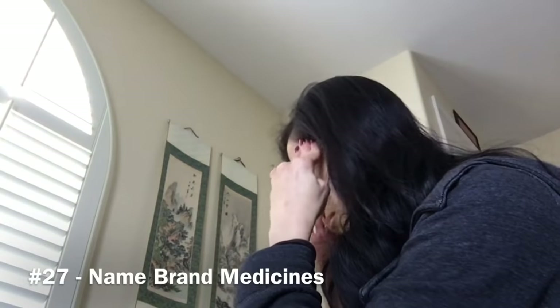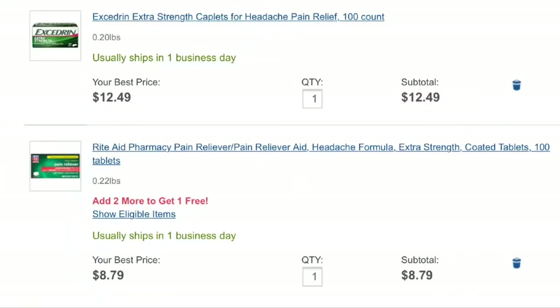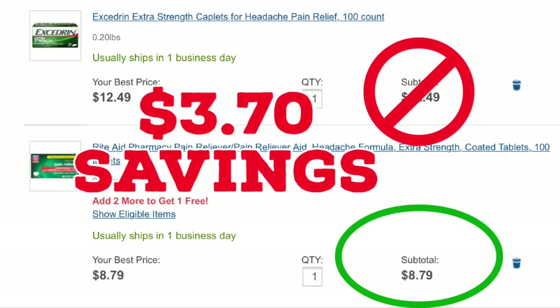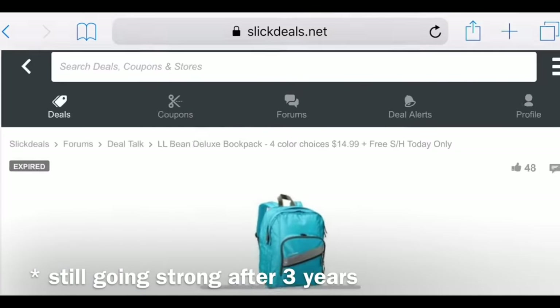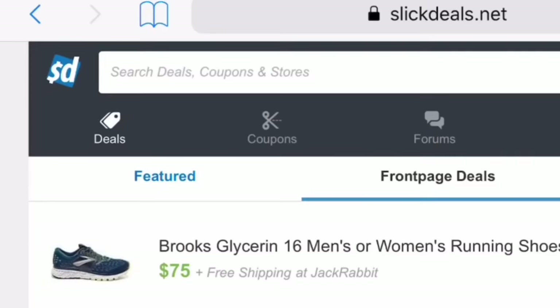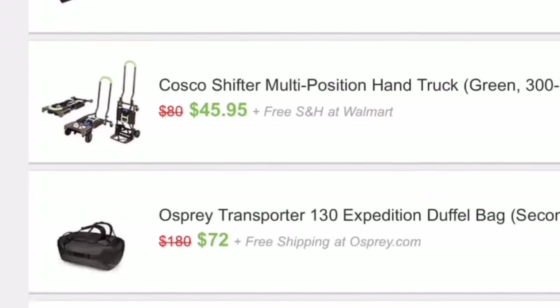We no longer buy name brand medicines. We found generic counterparts work just as well and are almost always cheaper — the only exception is when the name brand happens to be less expensive. We also no longer buy a new backpack every year. We bought one at a severe discount by monitoring deal websites, which I'll link below. I encourage you to look at those websites for any deals on things you need.